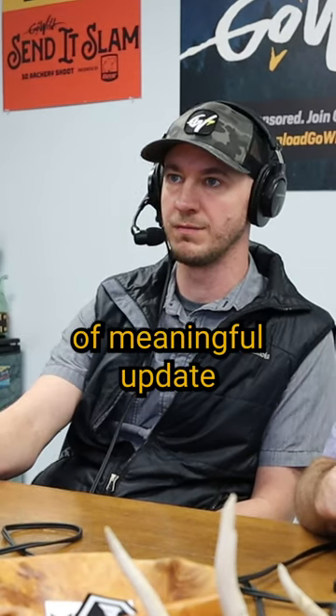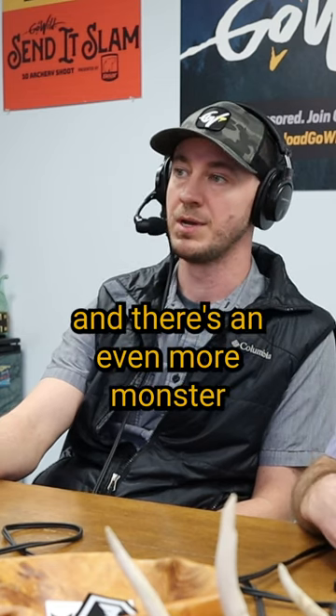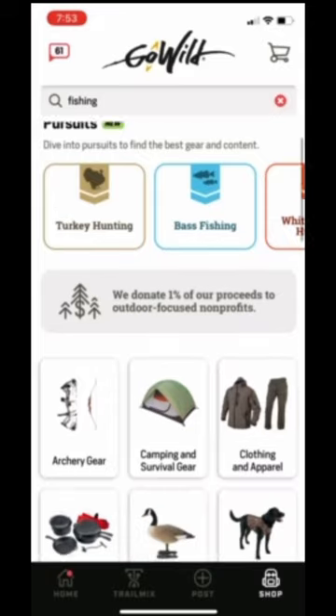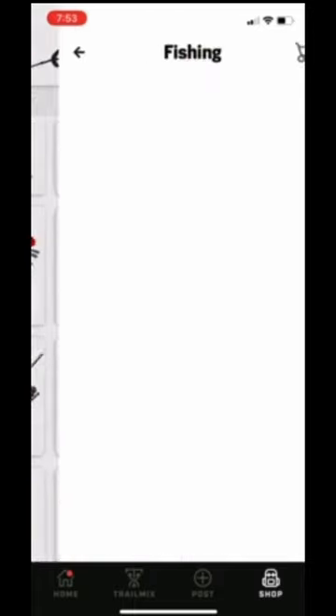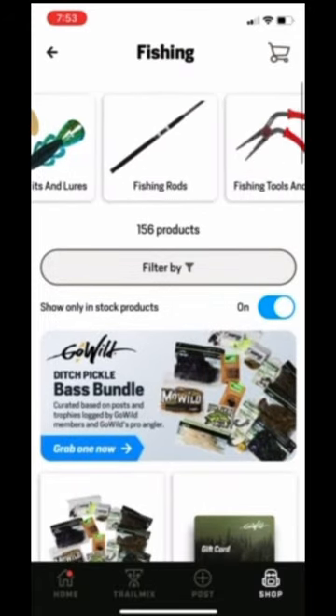This is the first wave of meaningful update that we've done in fishing gear in a long time, and there's an even more monster wave coming. We were able to get a lot of power bait, and we've got a bunch of the Berkley Fritz size, which are some great crankbaits.